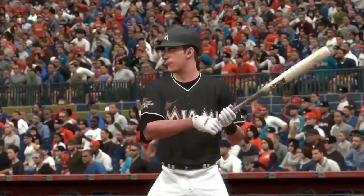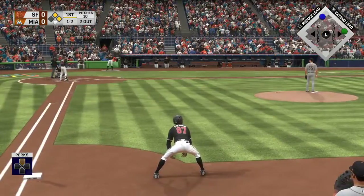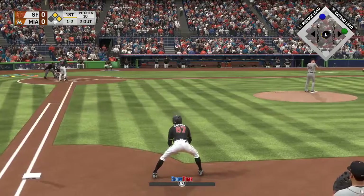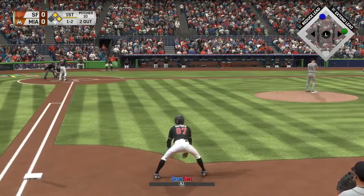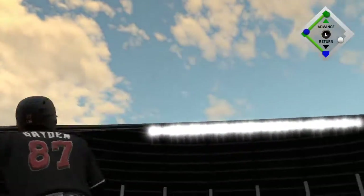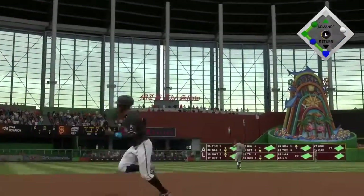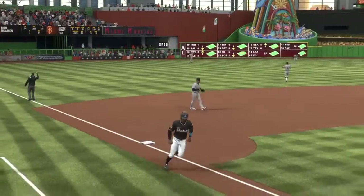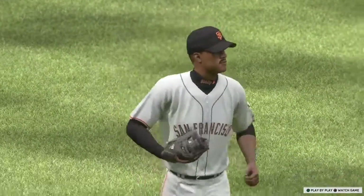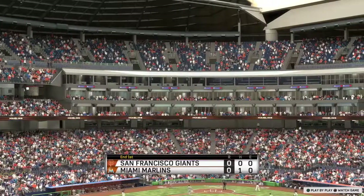Standing in, number 24. Not the shiniest of batting averages as he comes in hitting down in the .220s for the year. Lifted the other way to left center. And the two out threat will not come to pass as the inning is over. Marlins strand a pair. Still no score.